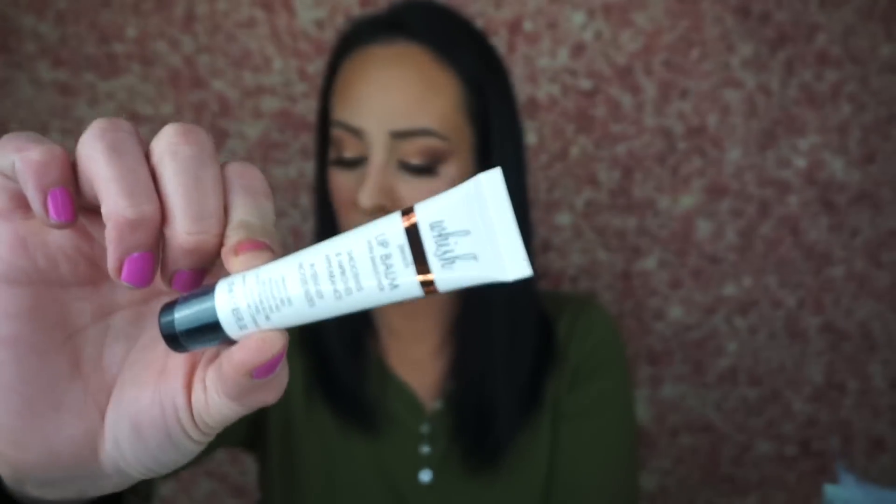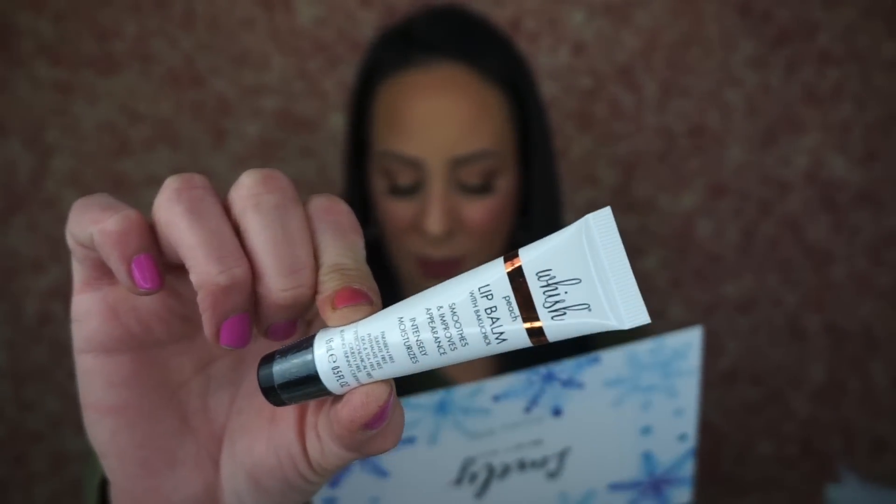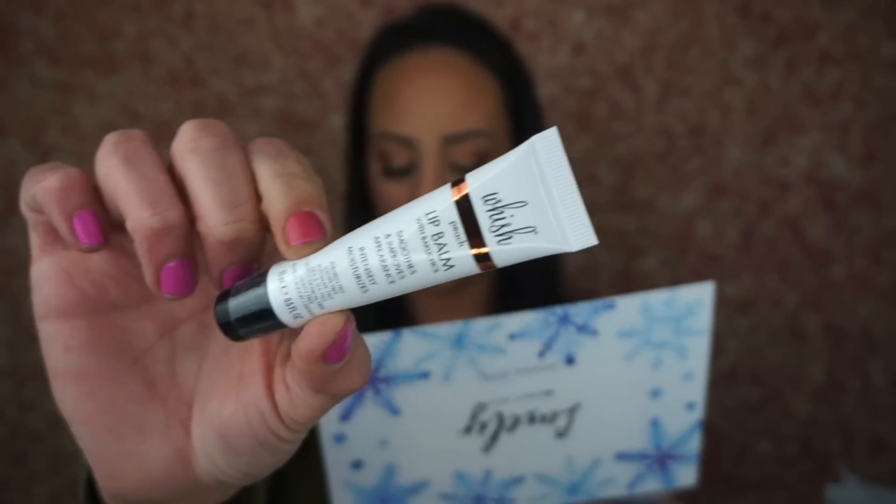The next thing is the Wish Peach Lip Balm. It smooths and improves appearance and intensely moisturizes your lips. It retails for $20 — that is the highest-priced lip balm I've ever had in my hand. Oscar, do not eat the clothes! They're from — you don't want to eat them; they can poison you.